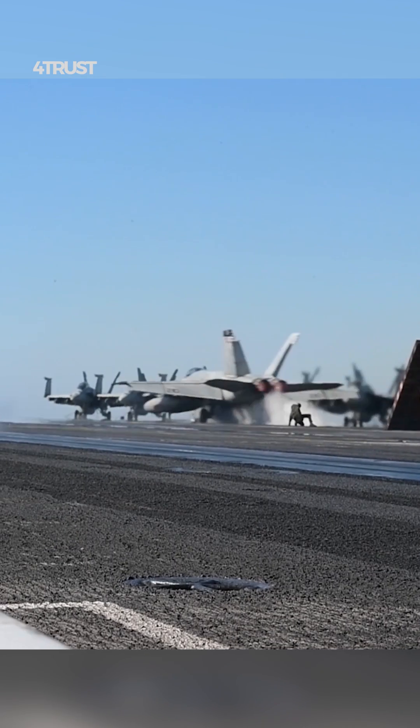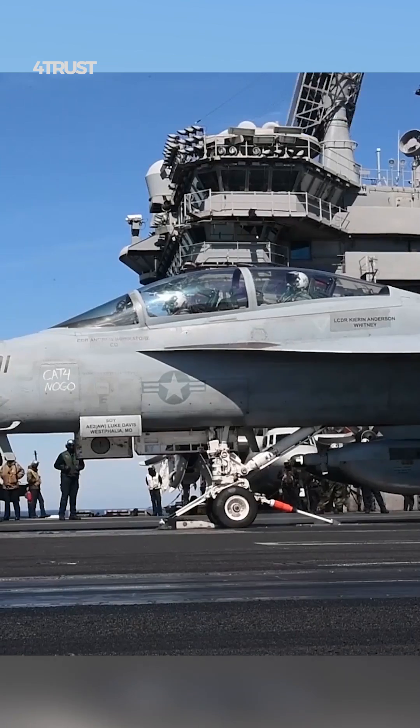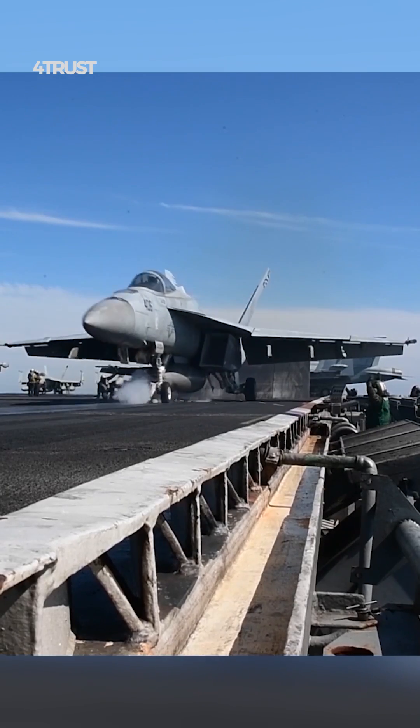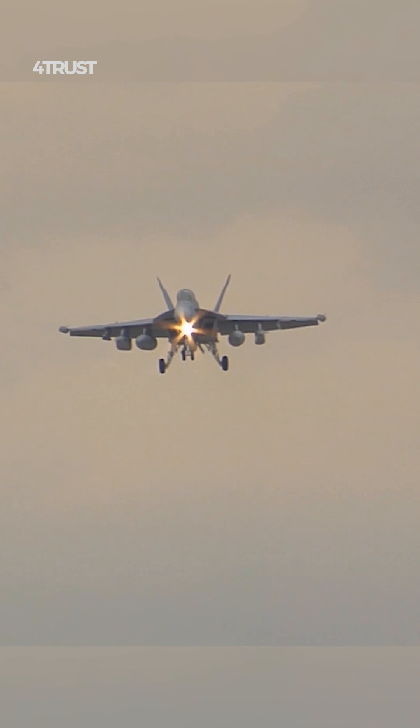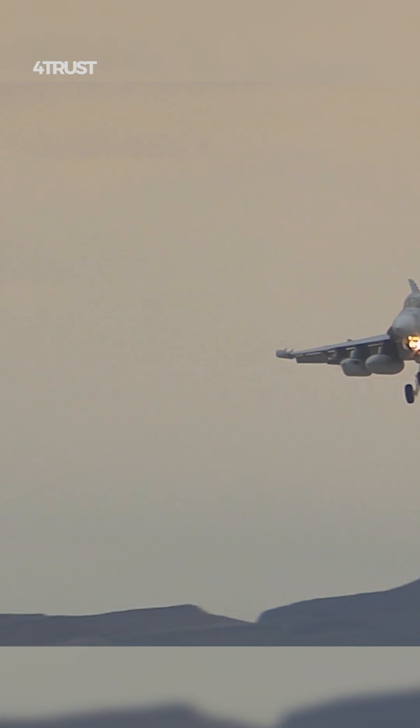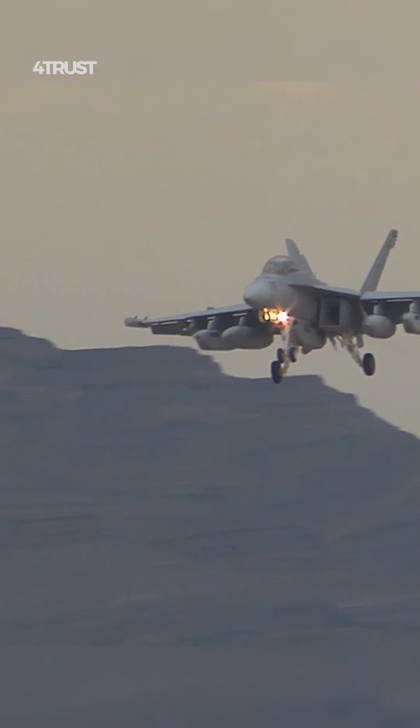The Super Hornet has a 25% larger airframe than the Hornet. This gives it more internal fuel capacity and allows it to carry heavier payloads, providing the Super Hornet with greater speed, range, and climb rate.